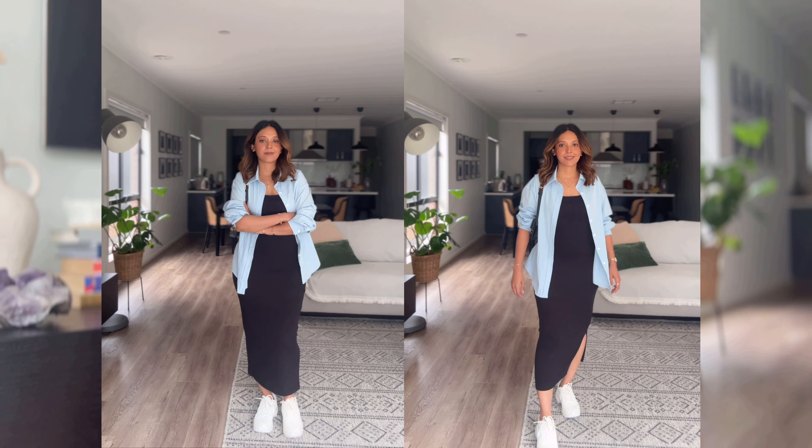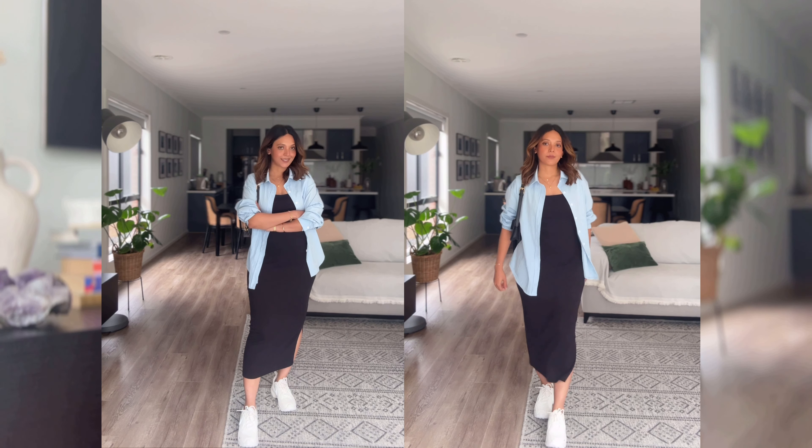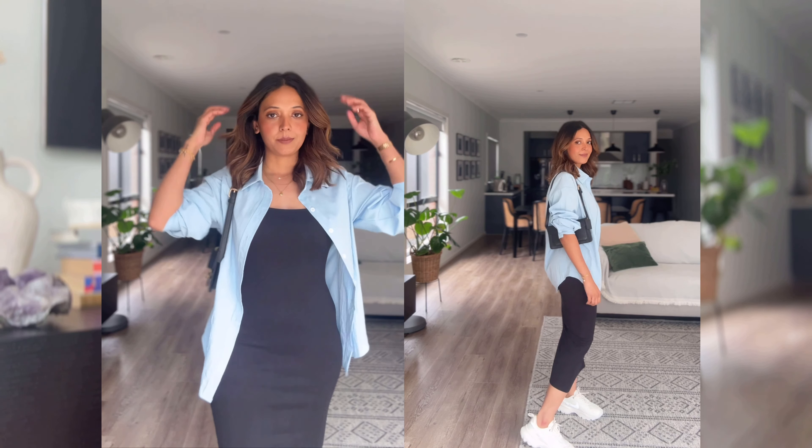The second outfit is a fitted black bodycon dress — a very feminine outfit that accentuates your curves and is definitely very girly. We're going to add a masculine element: a button-down blue shirt with the sleeves rolled up to make it feel more masculine. Then I'm wearing some chunky sneakers, again adding that masculine component so it balances out. Overall, the outfit looks way more stylish and unique and definitely helps you stand out.